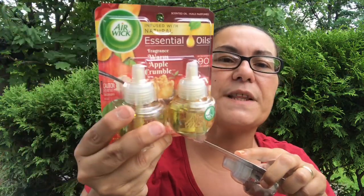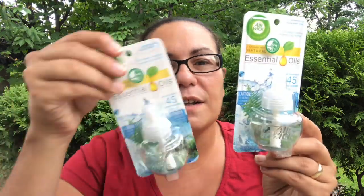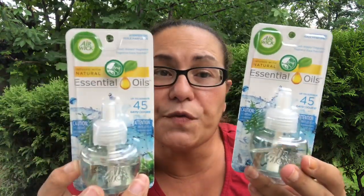Then I found these single packs — the two-pack was four dollars. The single packs are also Air Wick essential oils, and this one is in Fresh Waters, up to 45 days. It smells so fresh. I picked up a couple packs — one, two, three, and four. I believe these were $2.50, and the two-pack was four dollars.